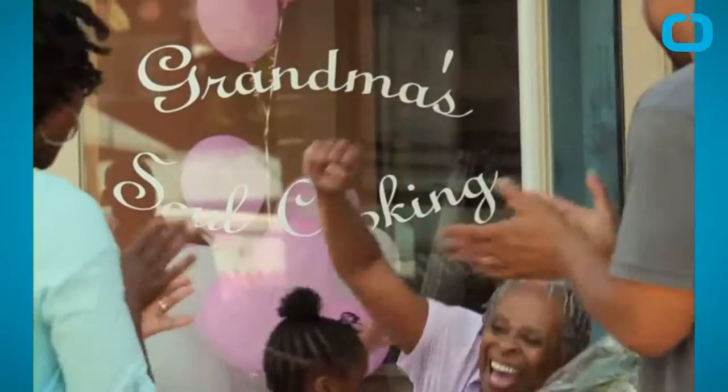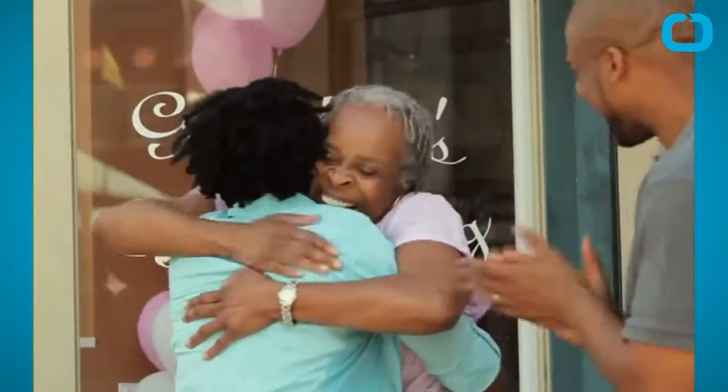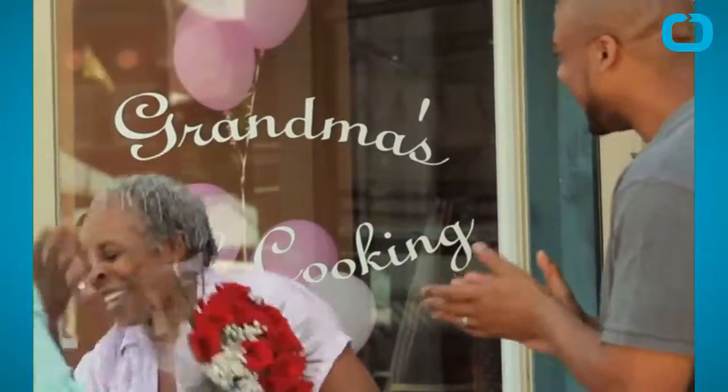Coleman stated, "Everything is made by white people for white people. So many Black people feel insecure," she says of the shopping experience, "because we know the products aren't made with us in mind."